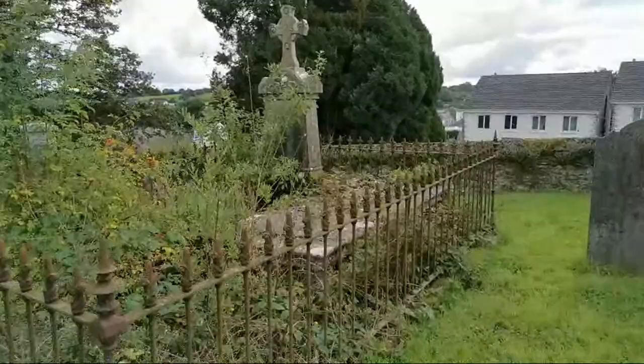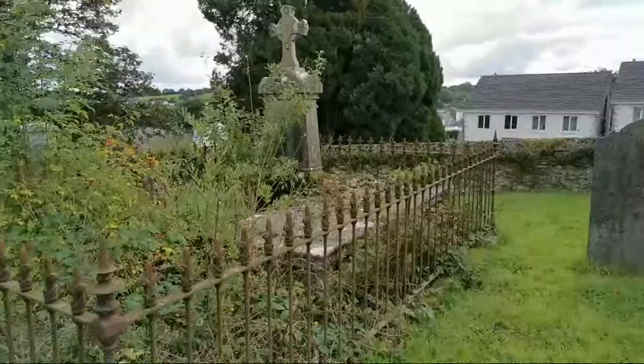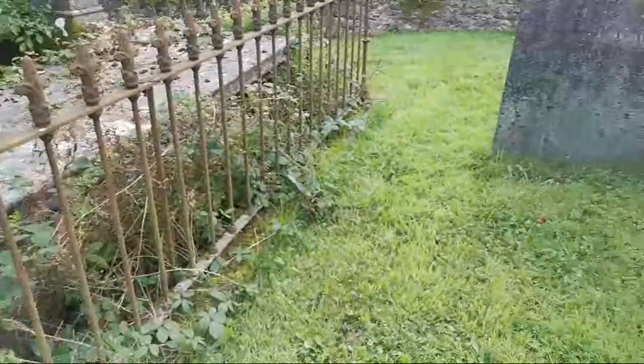And you can see this one here — we have a tomb in here and a cross as well, completely overgrown, and those lovely rails.